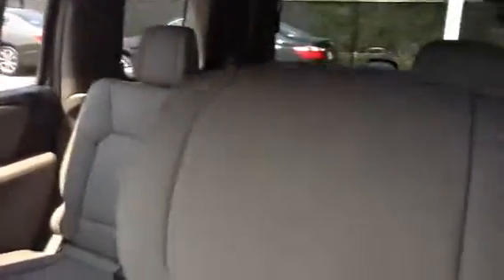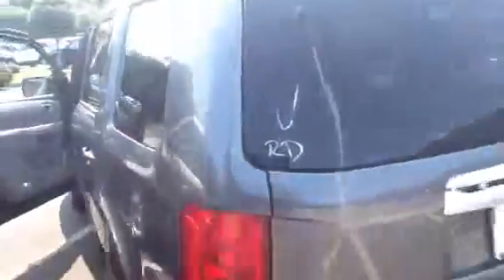It's an EXL model, so you have leather seats, heated front seats, and of course the third row seats. This is in like new condition.